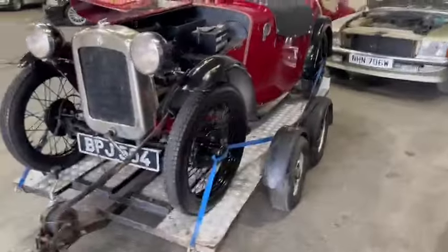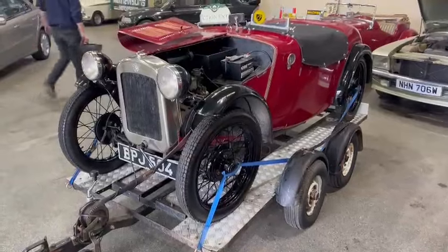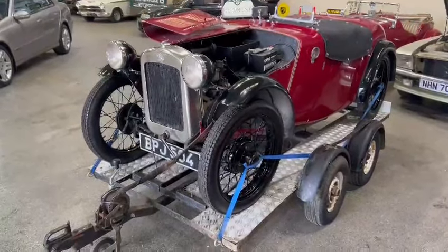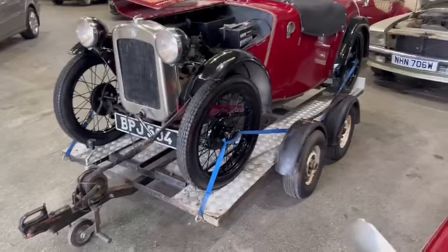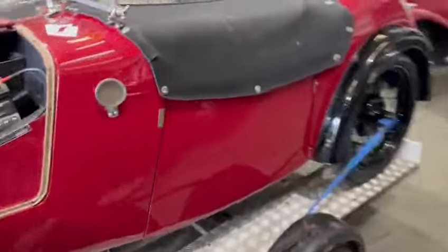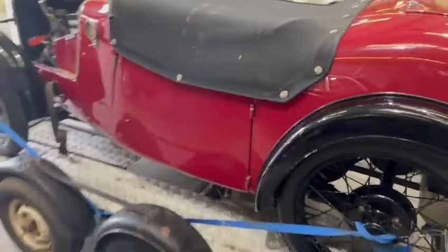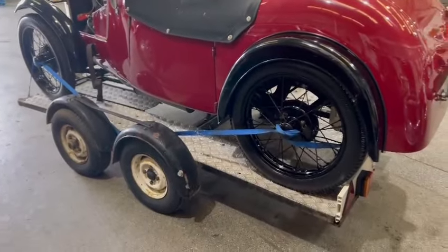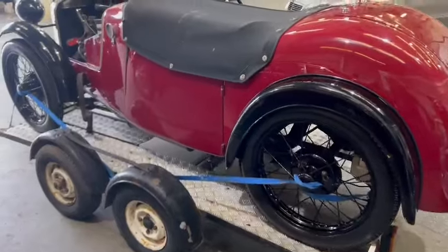I believe the trailer goes with it — obviously just do your own checks, I'm sure it'll say on the description — but I'm sure the little trailer goes with the car, which is handy, fits on there absolutely perfectly. So yeah, any long distance shows or anything you wish to take it to, then it's ideal. Nice little spin-axle trailer there, perfect for this or other bits and pieces.